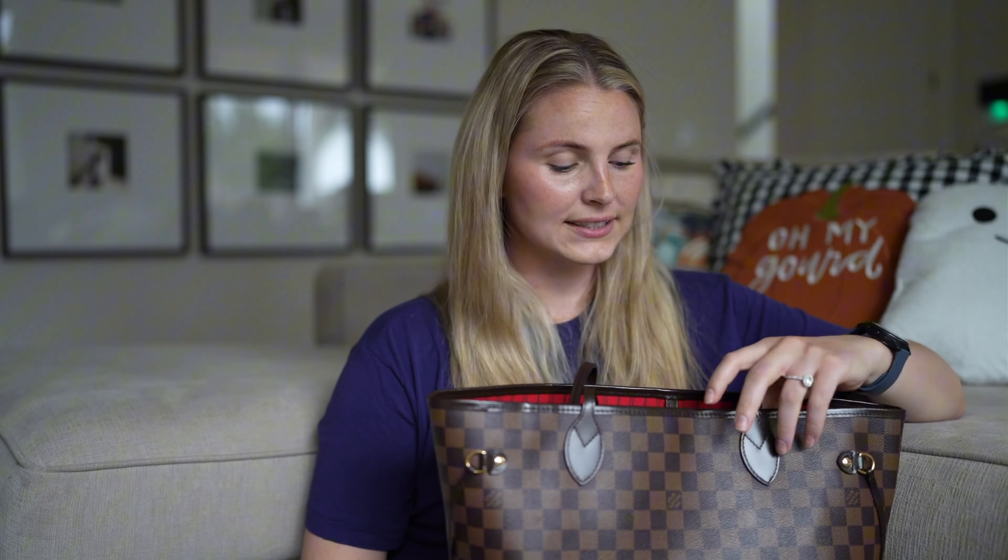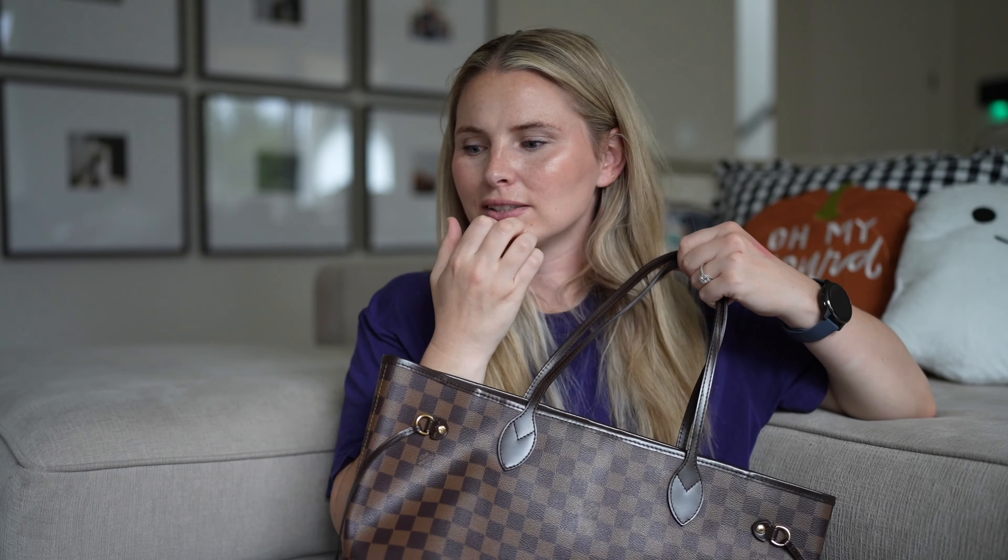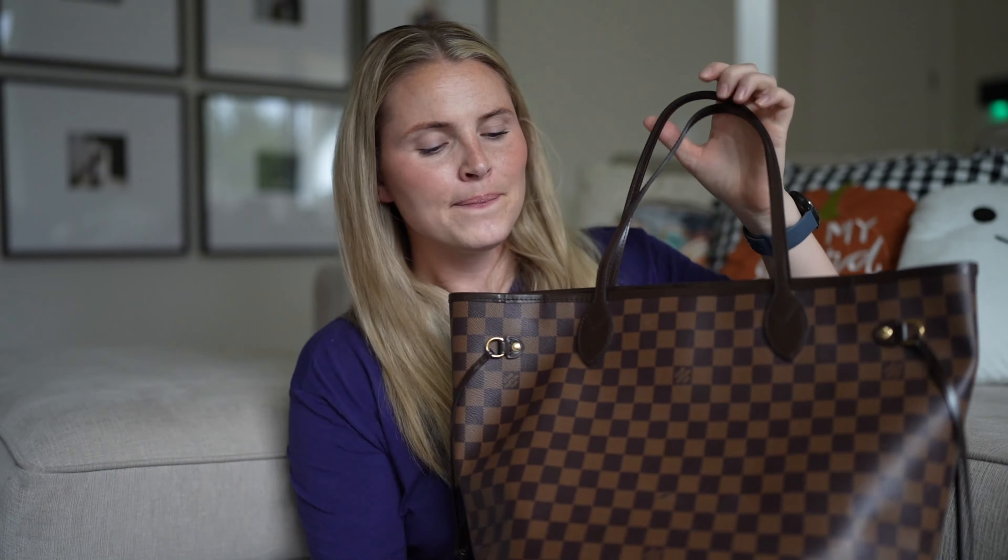I've been seeing all the influencers getting gifted Louis Vuitton Neverfulls — this is not a real one, but I love it. I've had it for several years. I bought it from a place I'm not supposed to talk about so this video doesn't get taken down. I just can't justify the real thing — especially after just buying a house, with babies, I'm hard on things. This Neverfull already has so many scratches and scuffs that it would make me sick if I'd spent full price on it.